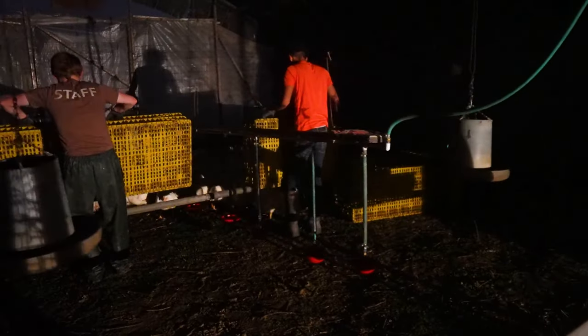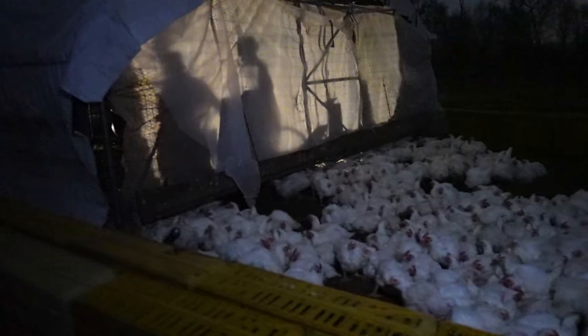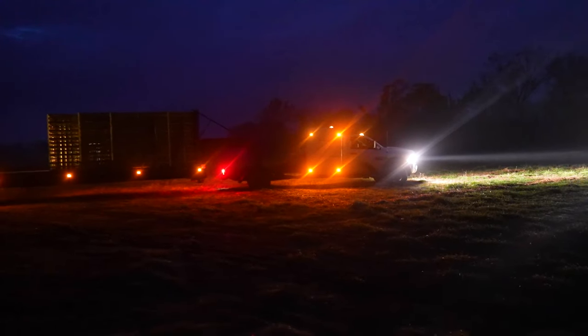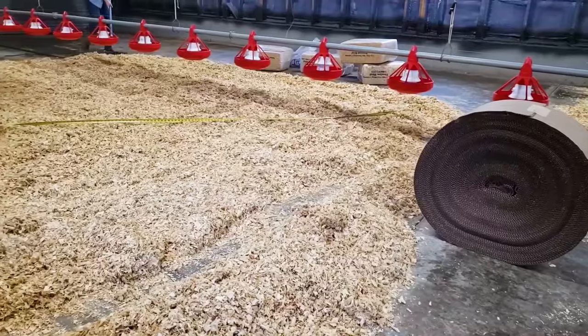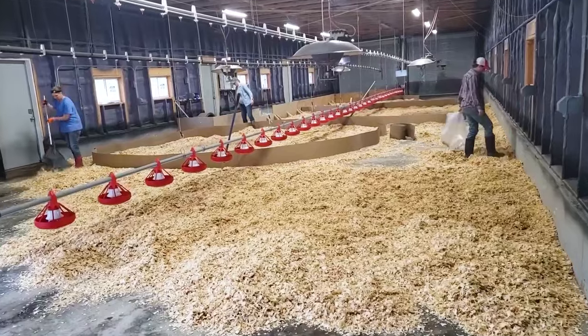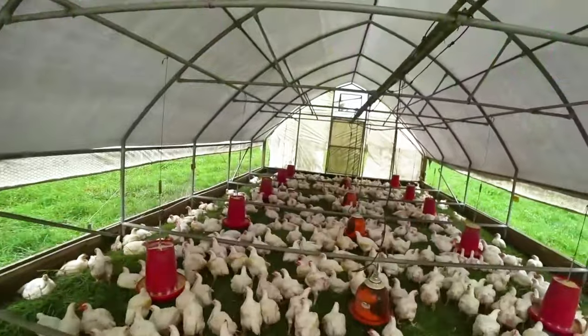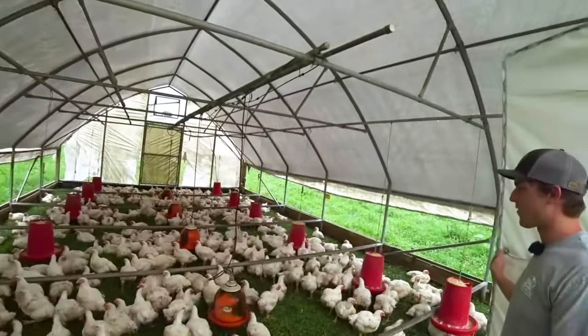If you've followed these tips, you've set your chickens up for success on their final move, and now it's time to wish your feathered friends farewell. You could deep clean and prep your brooder for a new batch of chicks, or take a tour of an incredible poultry farm that raises 30,000 chickens on pasture every year.